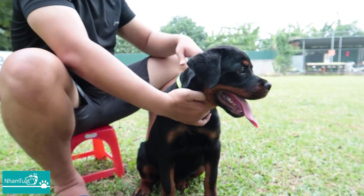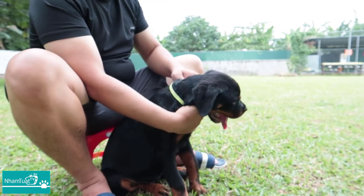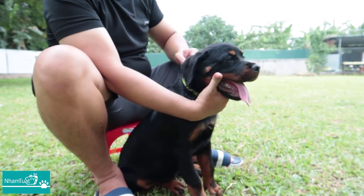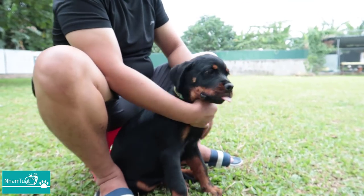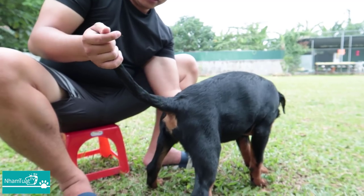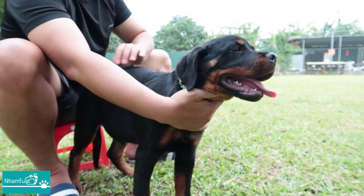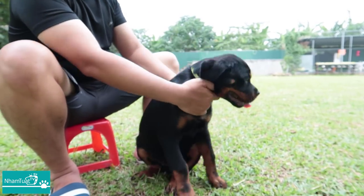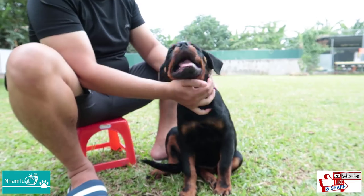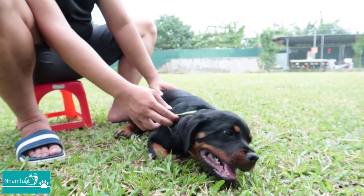Ngày xưa mọi người hay cắt đuôi dòng chó Rottweiler, còn bây giờ thì hình như không thấy cắt đuôi nữa nhỉ? Bây giờ hầu như không ai cắt nữa, vì từ năm 2008 ở bên châu Âu người ta đã có lệnh cấm cắt đuôi Rottweiler. Những người nuôi mà muốn cắt đuôi thì vẫn có thể cắt, tốt nhất là cắt khoảng 1 tuần tuổi, muộn nhất là 2 tháng rưỡi đến 3 tháng — chỉ là một tiểu phẫu tháo khớp thôi. Nhưng những chú cún cắt đuôi thì hiện nay không được chấp nhận tham gia dog show, đang nghiêm cấm.